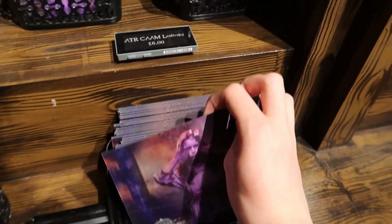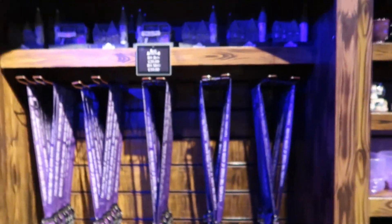Then you've got a card. £3 for that. And more of the repeated stuff here.